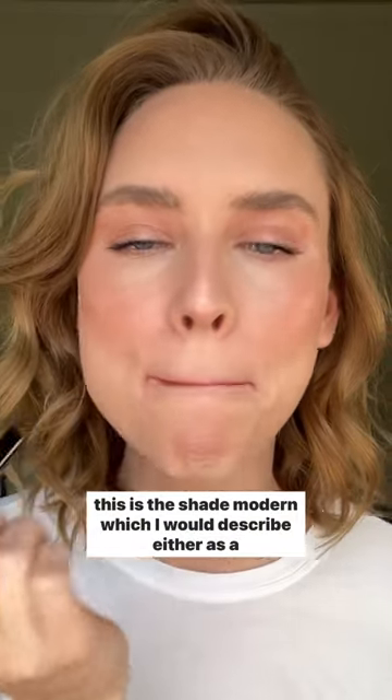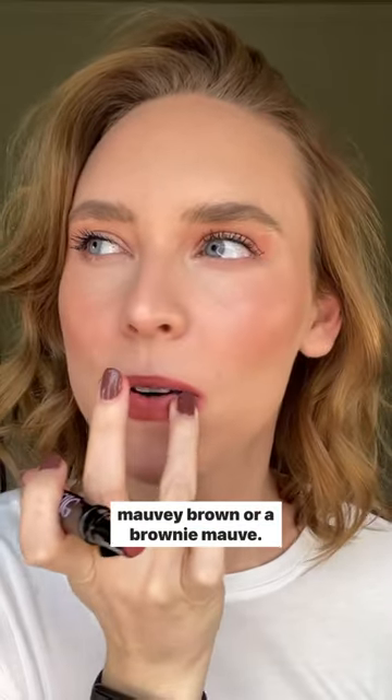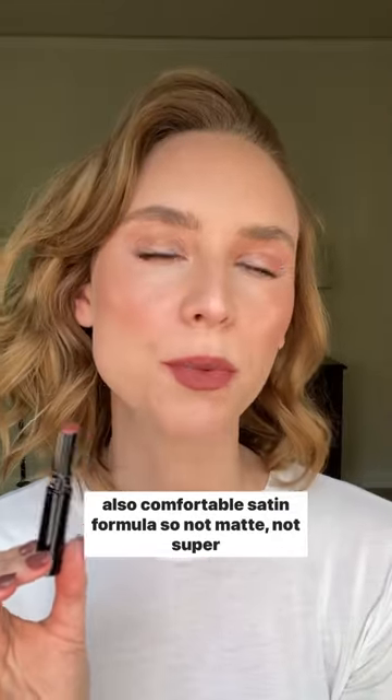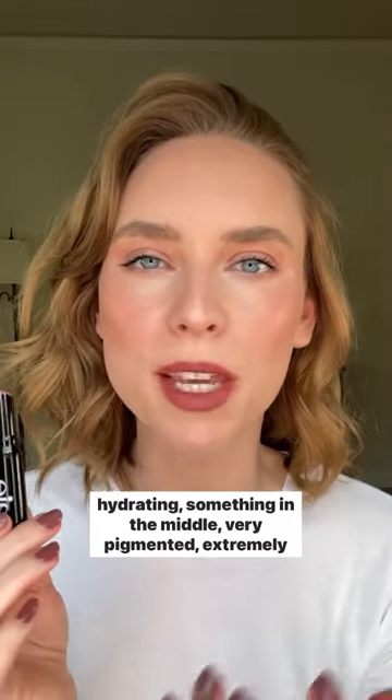This is the shade Modern, which I would describe either as a mauve-y brown or a brownie mauve. Lip blurs are a really beautiful, really long-lasting but also comfortable satin formula — so not matte, not super hydrating, something in the middle. Very pigmented, extremely creamy.